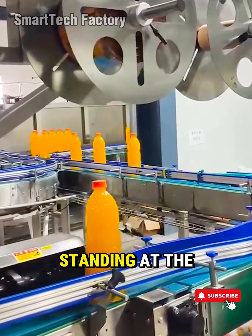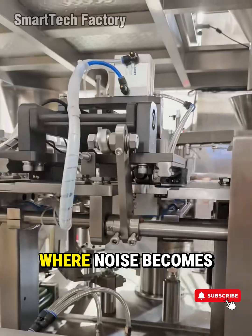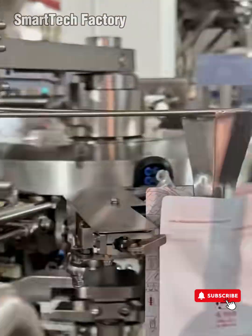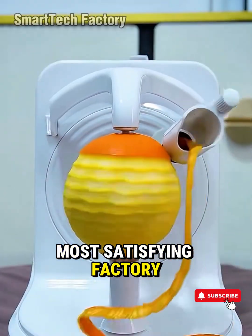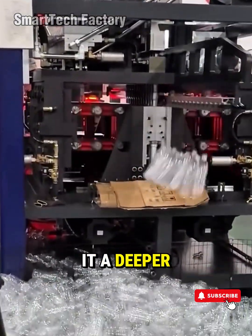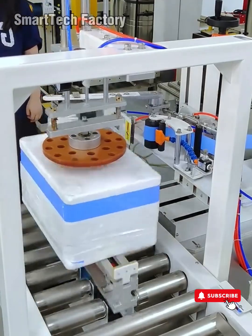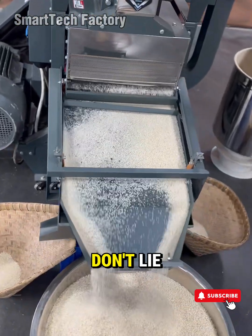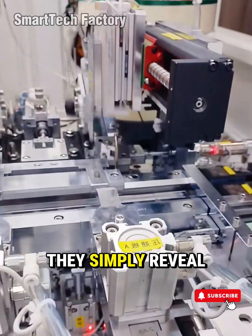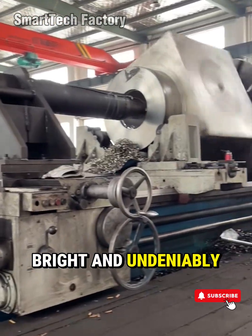Here we are, standing at the end of the assembly line, where raw materials become masterpieces, where noise becomes harmony, where industry becomes art. After witnessing the most satisfying factory machines and smart tools in action, you can feel it — a deeper respect, a sharper curiosity, a stronger pulse of inspiration. Because factory floors don't lie. They don't exaggerate. They don't perform for applause. They simply reveal the truth of progress — loud, bright, and undeniably real.